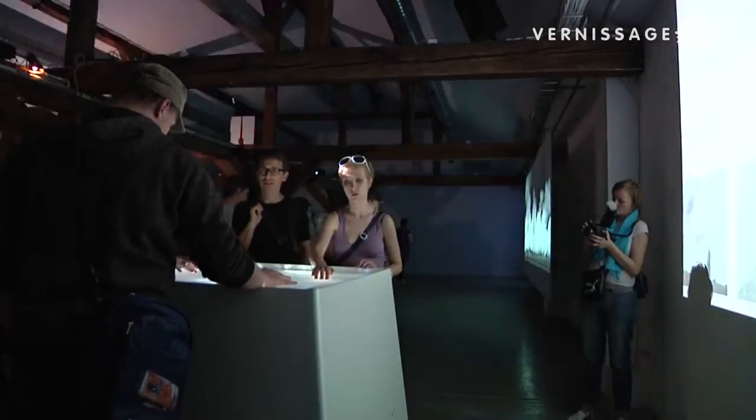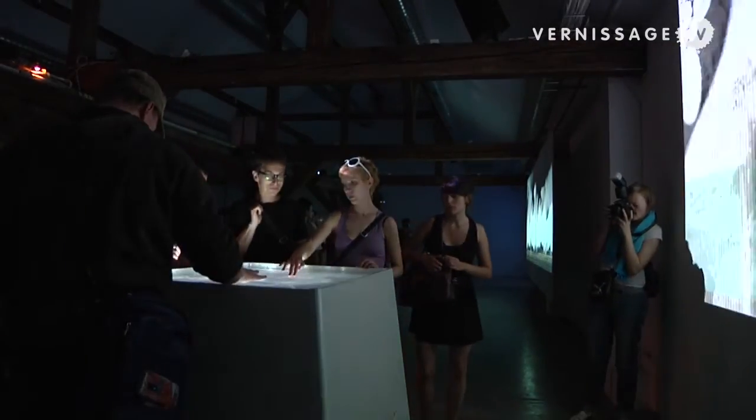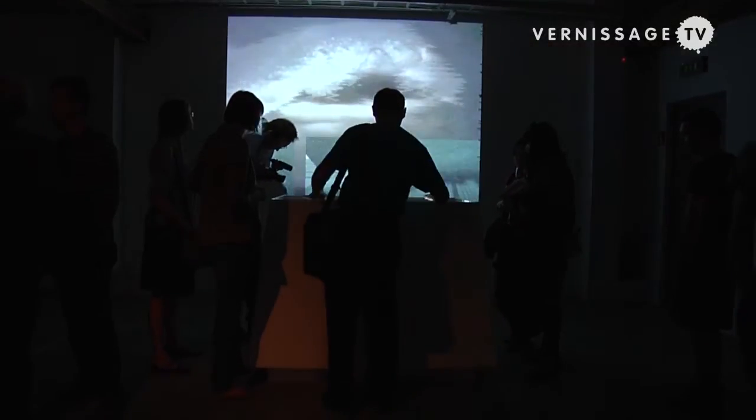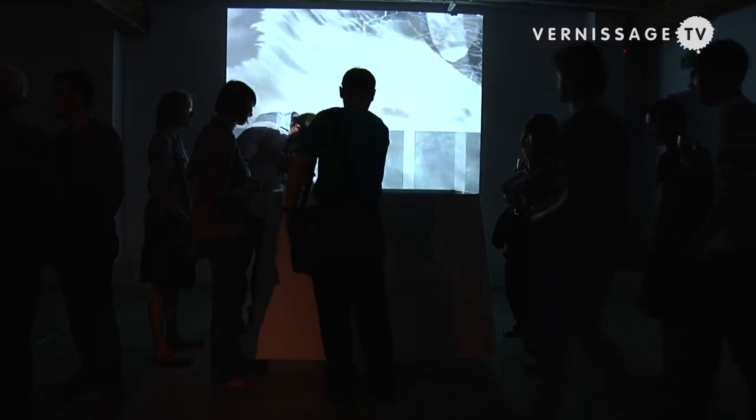Oceanus is the only interactive work in the exhibition. The special feature of Oceanus is the possibility of multi-user interaction, which I think is typical for my works, but not typical for interactive works in general, because common interactive strategies are addressed to single people as audience. It's really hard to develop and realize strategies for multi-user interaction, because if we want to control narration, we cannot actually control our own narration together with others.